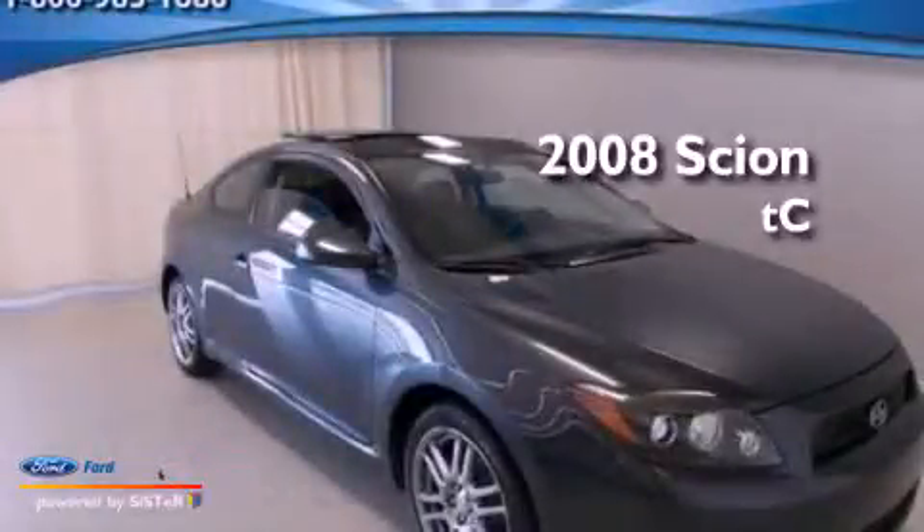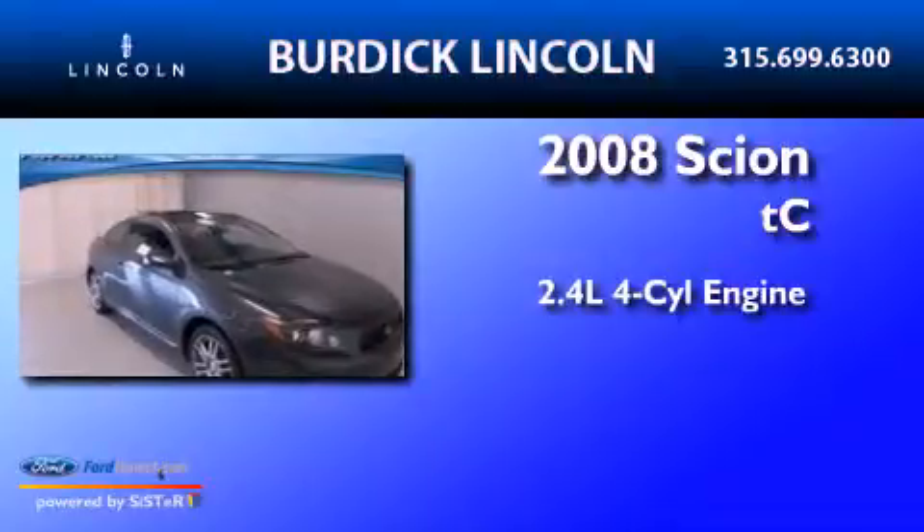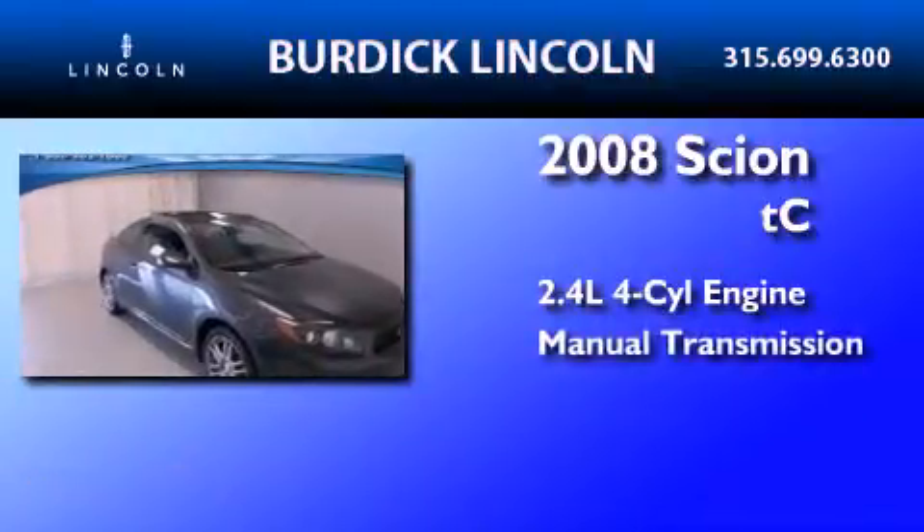This is a 2008 Scion TC. It features a 2.4-liter, four-cylinder engine, and a manual transmission.